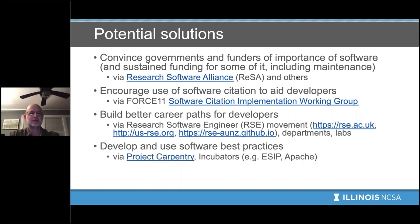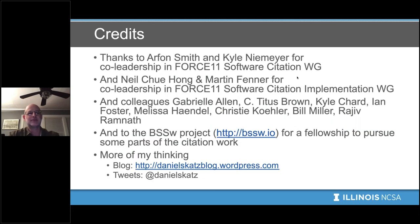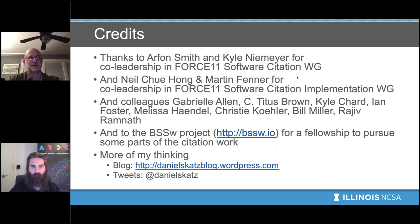Some solutions we can think about: convince governments and funders of the importance of sustained software funding including maintenance, via the Research Software Alliance and organizations like URSSI. Encourage the use of software citation — developers can join the Force11 Software Citation Implementation Working Group. Build better career paths via RSE activities in the UK, US, Australia, and New Zealand, and impact department and lab policies. Develop and use software best practices through something like project carpentry or incubator activities. And if you're really interested, you can join groups working on these things: SSI in the UK, URSSI in the US, NumFocus, Code for Science and Society, ReSA, or others. I hope this leaves you with some idea that there are things we can do and the situation is getting better over time.